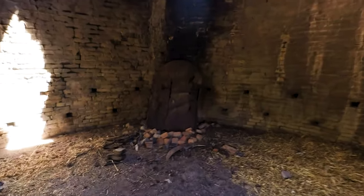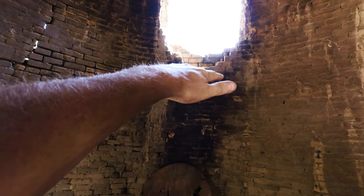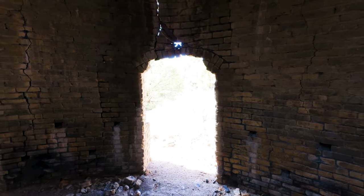Now the steel door used to be up in that opening. So they would load this up with wood to a predetermined height, usually just below that area right there. This entrance was sealed with mud and brick.